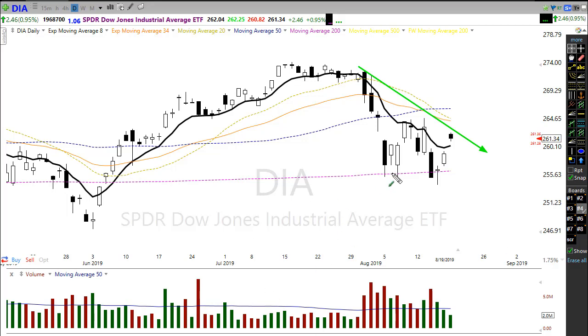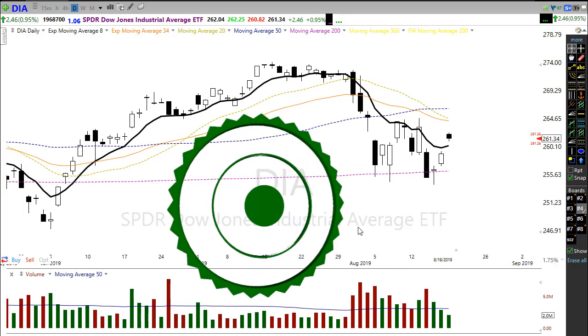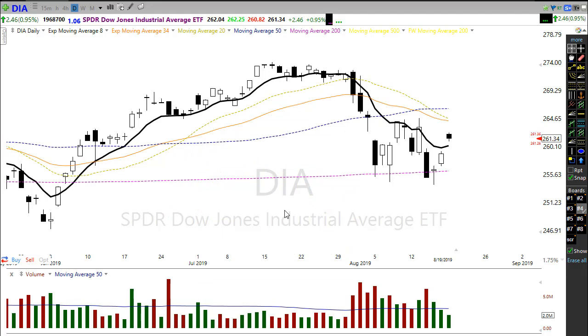Currently we are still in a downtrend — there's no questioning that. We picked up a little bit of support from a kind of double-bottom situation, but we need to be able to break through resistance and prove we can hold before we can really raise a whole lot of confidence here. We have earnings season starting to wind down, uncertainty around the trade war, bond rates continuing to fluctuate, and uncertainty about what the FOMC might do in its coming meeting.